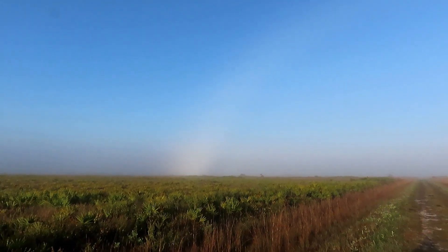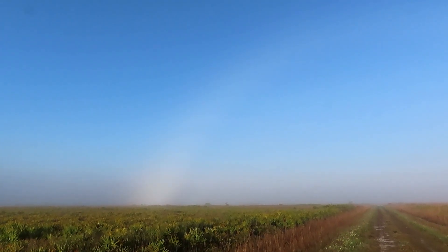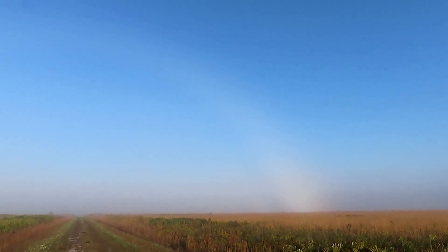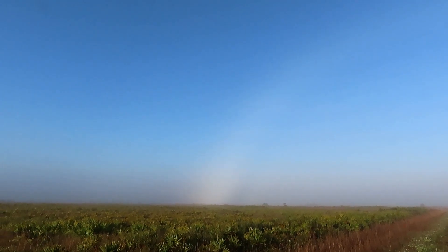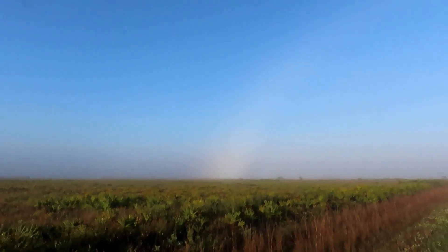Even when I zoom out at the wide angle, you can see the trail there — there's half of it, and then there's the other half over there. That's huge. But it's kind of cool. You can see a little bit of the muted colors, but it's just not like a rainbow.